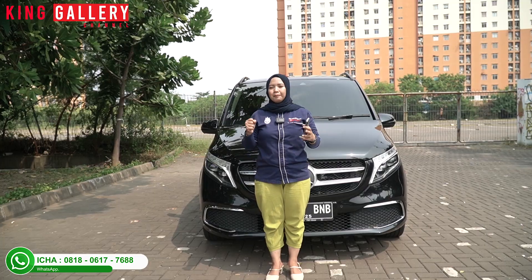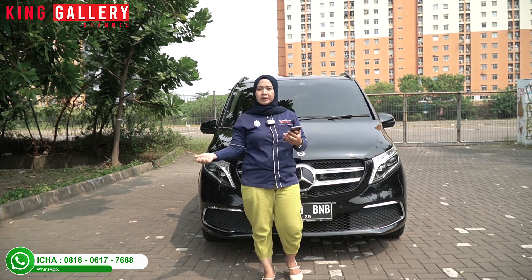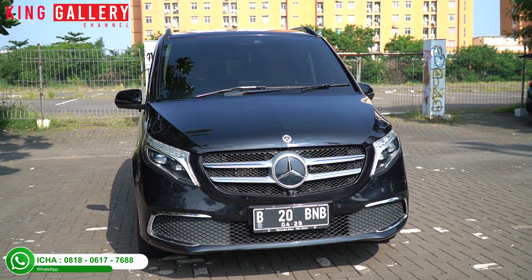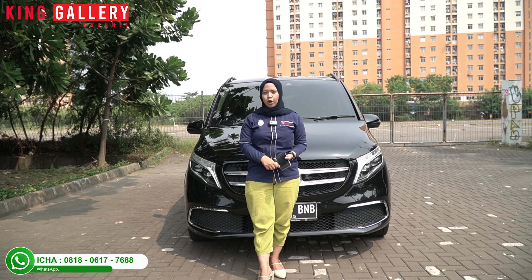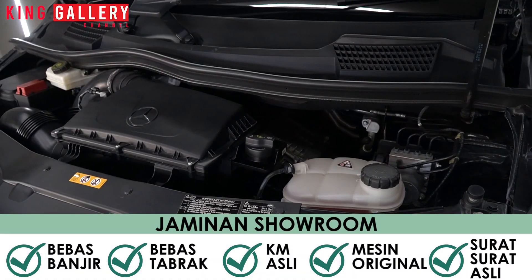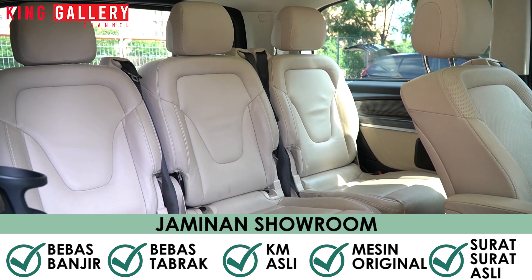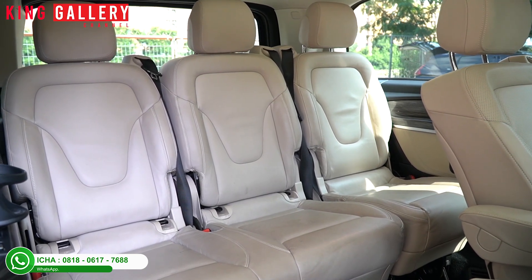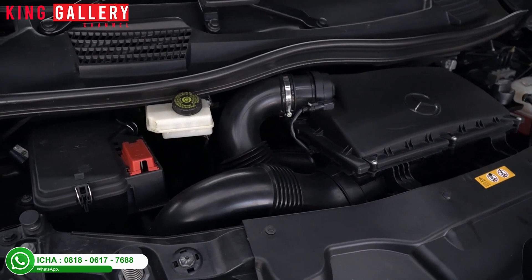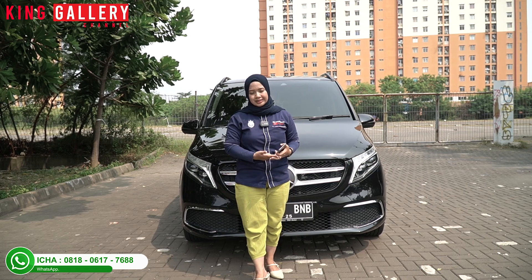The deal price is no longer 955 million but only 859 million - the cheapest in all of Indonesia, only at King Gallery. Despite the big discount, all cars are guaranteed: flood-free, accident-free, genuine mileage, engine never overhauled. And fifth, documents are guaranteed genuine and legal. You're welcome to bring the car to an authorized workshop for a general checkup, or bring your trusted mechanic to the King Gallery showroom. At King Gallery, buying a car must be happy, comfortable, and safe.